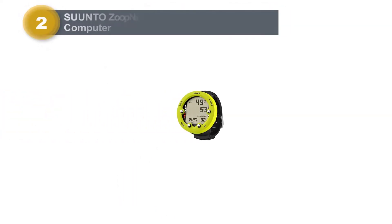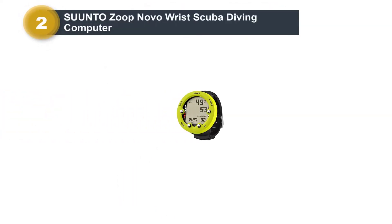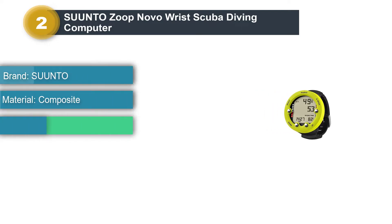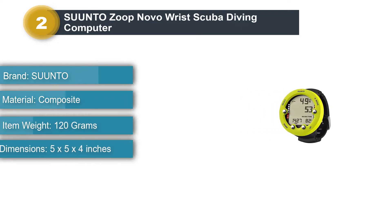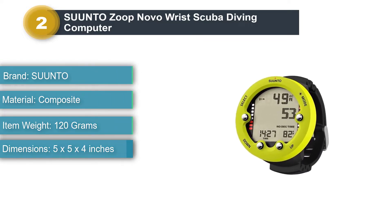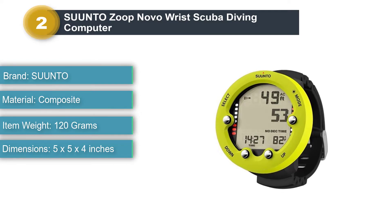Number 2: Santo Zupnovo Wrist Scuba Diving Computer. In 2010, Santo released the Zup, which went on to become one of the world's best-selling entry-level dive computers. The Santo Zupnovo is the successor to that popular model.